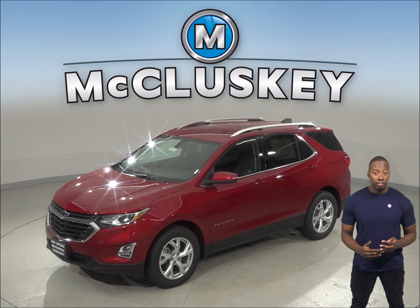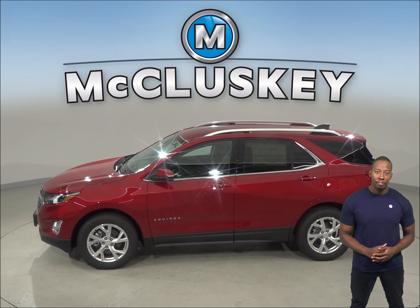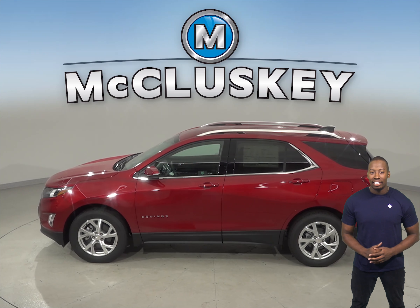The Chevrolet Equinox produces 15 pound-feet more of torque than the GMC Acadia. The Chevrolet Equinox 1.6 turbo diesel engine produces 52 pound-feet more torque than the GMC Acadia.